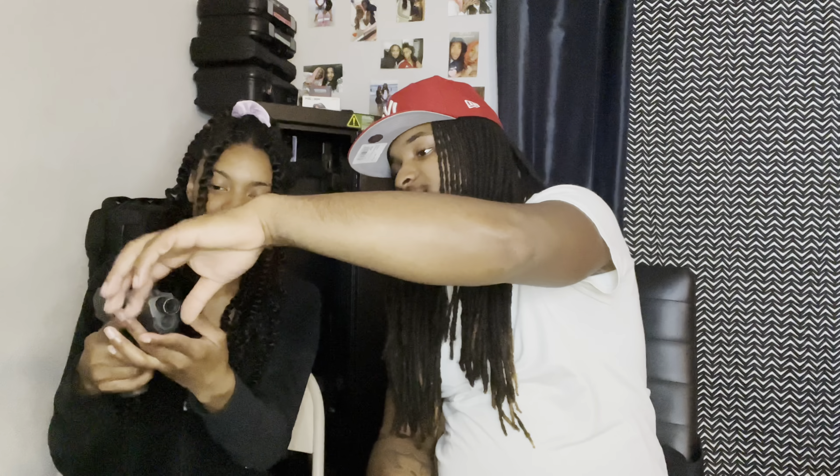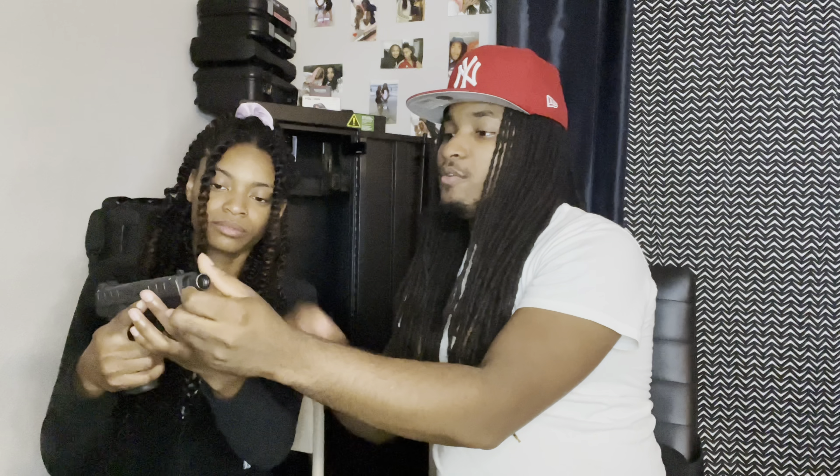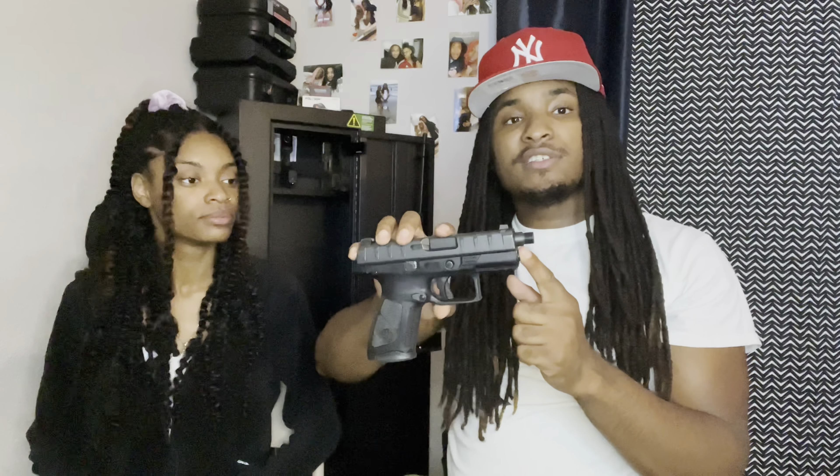Lea rates the Taurus G3 a 7 out of 10 — it's light, something she could carry, she likes the color, and the grip is good. I give it a 7 also, but for beginners I give it a 10 — it's a budget firearm in a full-size format, same size as a Glock 19. It comes with two mags: one 17-round and one 15-round.